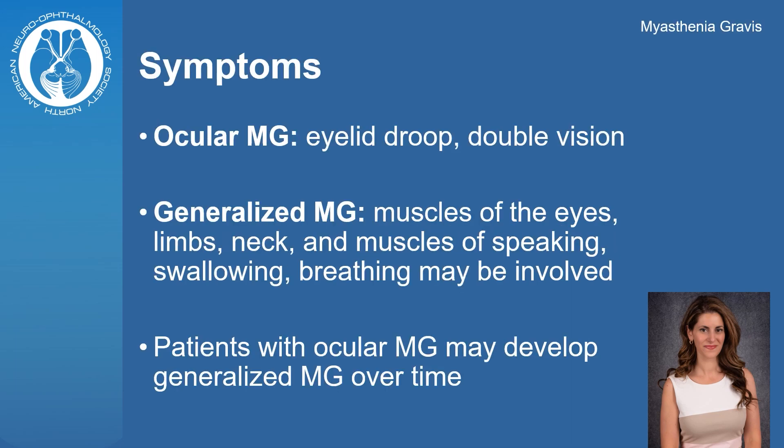There are two types of myasthenia gravis. In ocular myasthenia, drooping of the eyelids and double vision may occur. In generalized myasthenia, muscles of the eyes, limbs, neck, and muscles of speaking, swallowing, and breathing may be involved. Some patients with ocular myasthenia may develop generalized myasthenia over time.